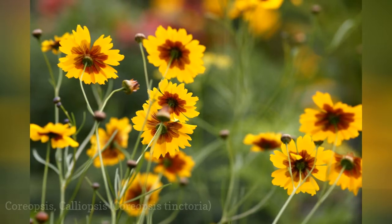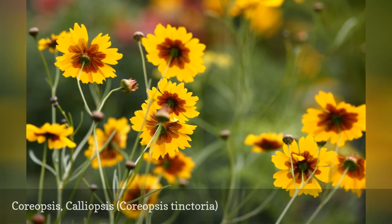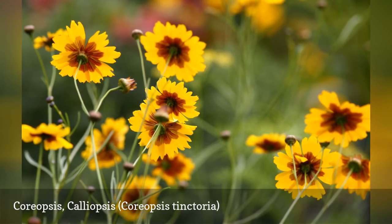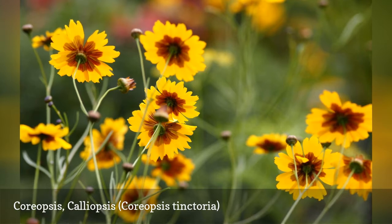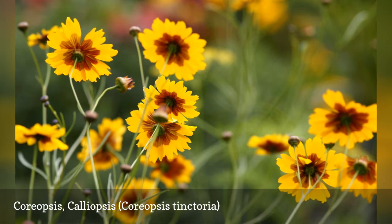The annual coreopsis, also known as coleopsis, is even more free-flowering than the perennial varieties. If you have problems with perennial coreopsis spreading and taking over your garden, the annual variety is a good option. And birds will eat some of the seeds the flowers produce.